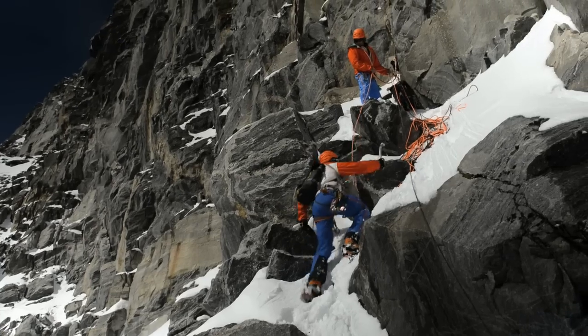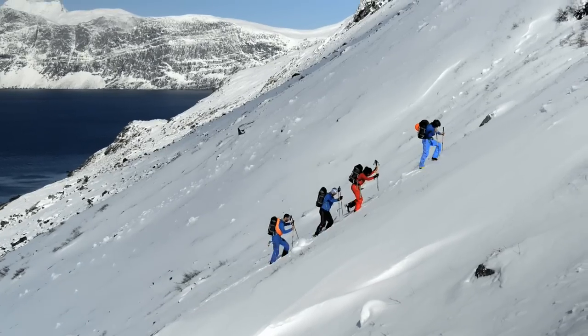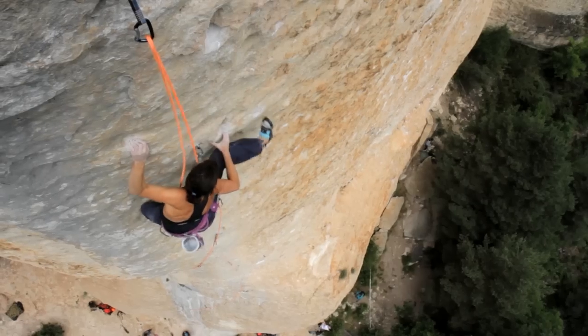Petzl's new line of dynamic ropes offers something for just about every discipline: ice and mixed climbing, alpine climbing and mountaineering, glacier travel, multi-pitch rock climbing, and cragging.